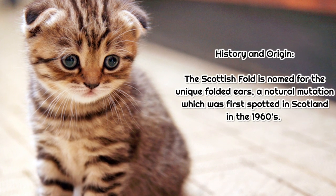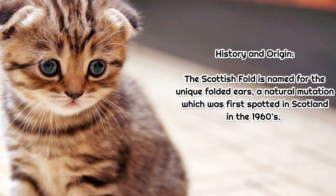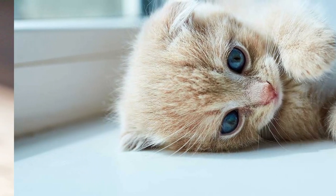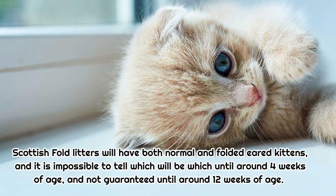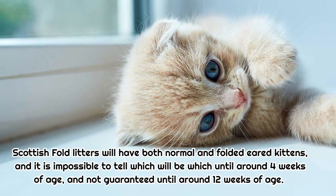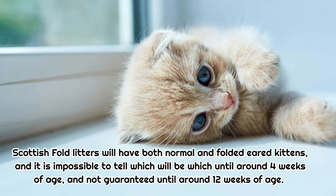History and origin: The Scottish Fold is named for its unique folded ears, a natural mutation which was first spotted in Scotland in the 1960s. Scottish Fold litters will have both normal and folded-eared kittens, and it is impossible to tell which will be which until around 4 weeks of age, and not guaranteed until around 12 weeks of age.